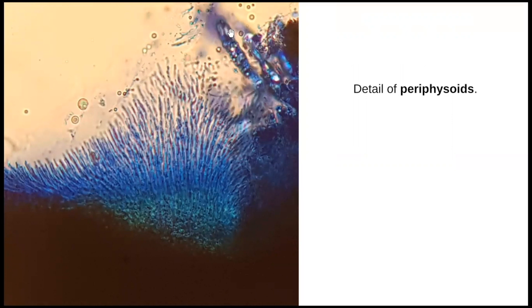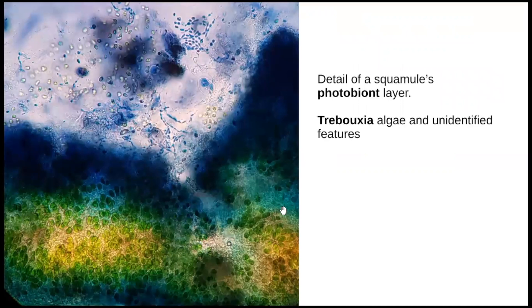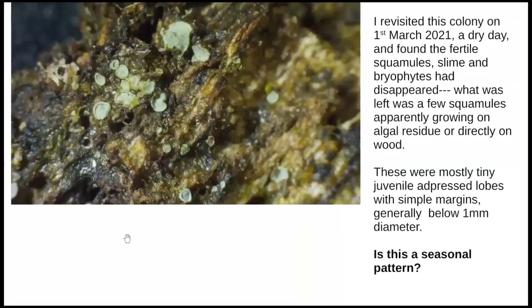There's also a detail of the periphysoids around the lip of the ostiole, pointing downwards, looking like interesting hair-like structures. Next I took a picture through the actual lobules of the squamule of the lichen itself, and you can see the Trebouxia-type algae inside, with lots of interesting little things going on.